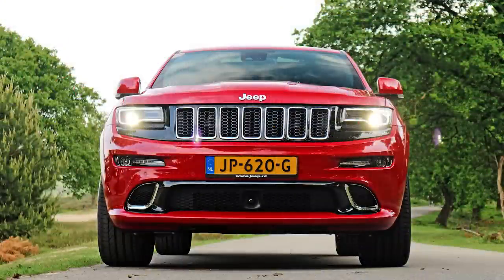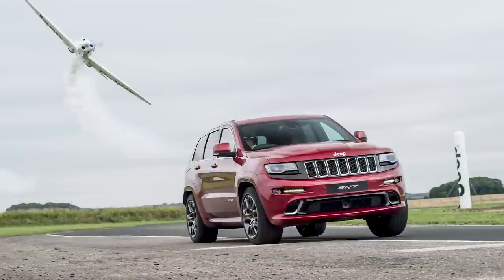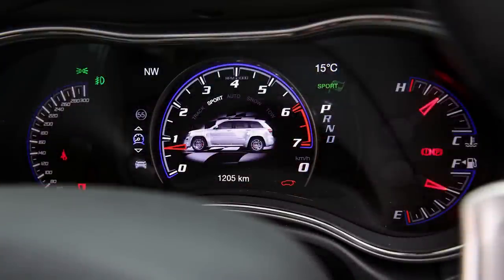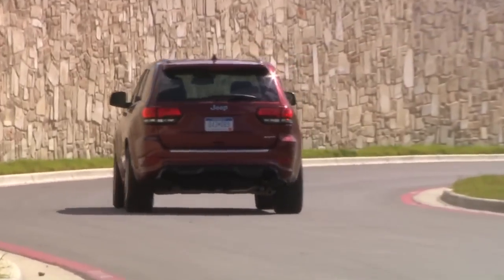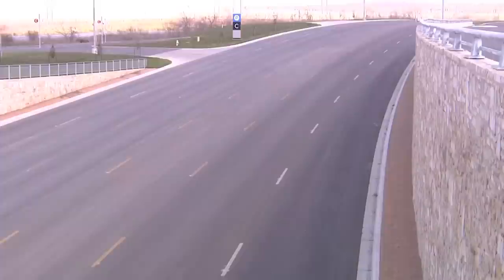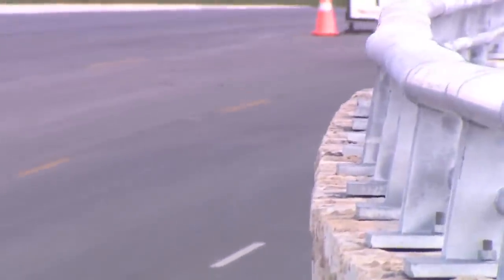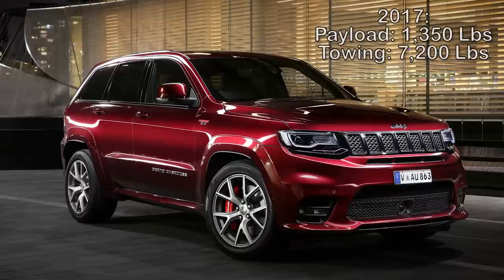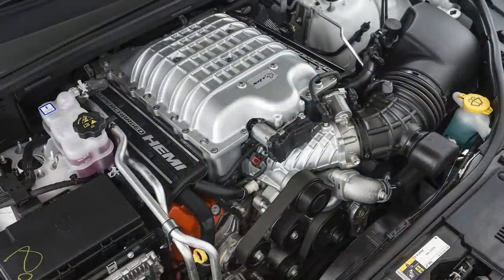The suspension consists of a Bilstein adaptive damping system with independent front and multi-link rear, plus front and rear stabilizer bars. It uses Jeep's QuadraTrac 4WD system with active on-demand 4x4, and the SelectTrack system offering five driver modes: auto, track, sport, snow, and tow. SelectTrack controls stability control, adaptive damping, transmission shift points, torque distribution front to rear, throttle sensitivity, and cylinder deactivation. Earlier model SRTs had a payload of 1,350 pounds and a towing capacity of 5,000 pounds, while later models like the 2017 had towing increased to 7,200 pounds. The SRT was the highest performance Grand Cherokee until the Trackhawk arrived in 2018 with the Hellcat engine.